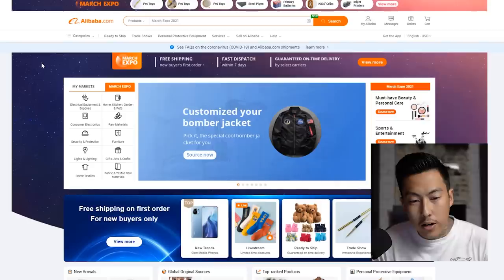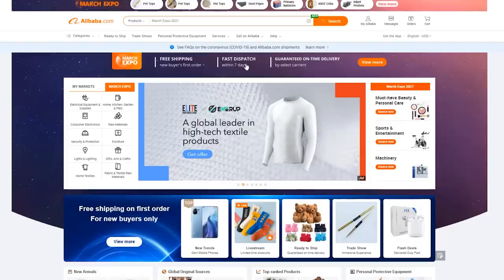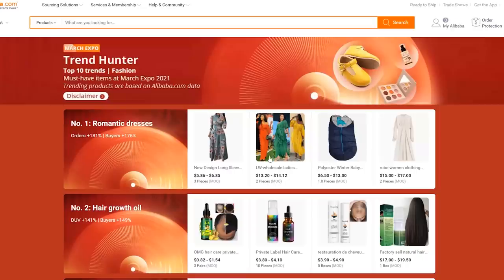The March Expo also includes free shipping for new buyers, fast dispatch within seven days, and guaranteed on-time delivery. There are over a million new products and over 4,000 live stream events this month. Products with a thousand dollars or more enjoy shipping discounts up to 100%. Most importantly, I want to show you the March Expo Trend Hunter — I'll post a link down below.